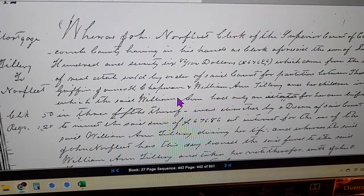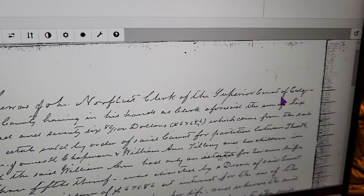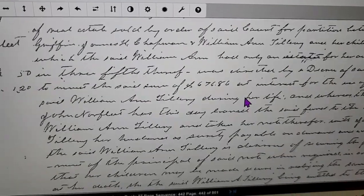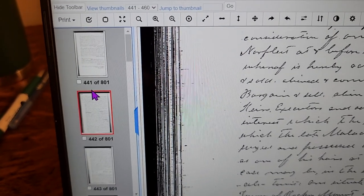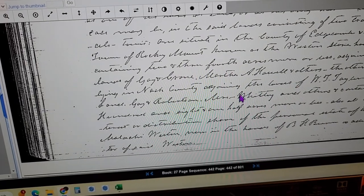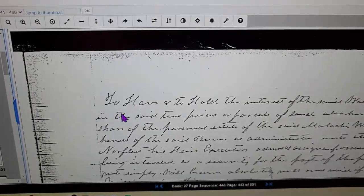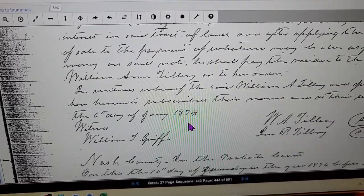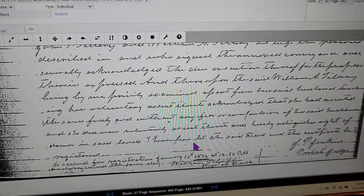If you all want cursive, this might be real tough for you. 'Whereas John Norfleet, Clerk of the Superior Court of Edgecombe County...' So here it is — here's our deed. We're going to have to read through it and see how far it goes down. It looks like it continues, so we click the next page and keep going until we feel we've got all the pages. Here are some signatures — so this is going to be the end of it.